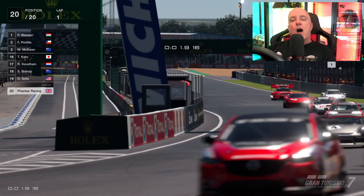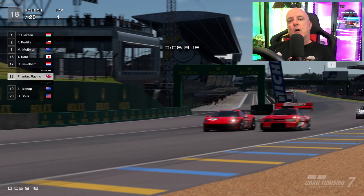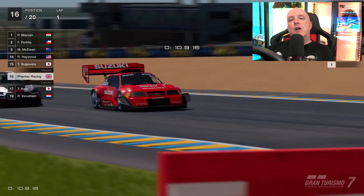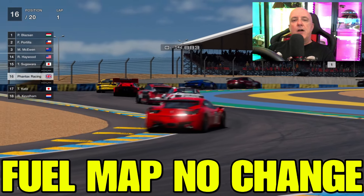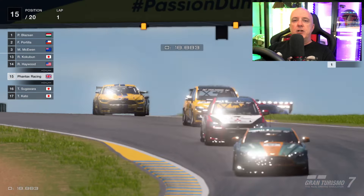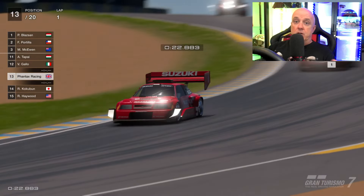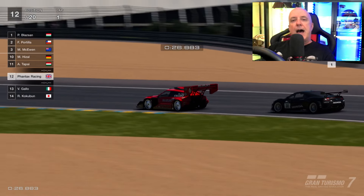Now the race — I was originally attempting my usual strategy of two stops, however you'll see a bit later on that doesn't quite go to plan. As for the car: fuel mapping, don't need to adjust it, just leave it on fuel mapping one. Traction control, well that's up to you — you can get away with no traction control at all as long as you're careful, or like me, if you just want to be on the safe side, add one click.